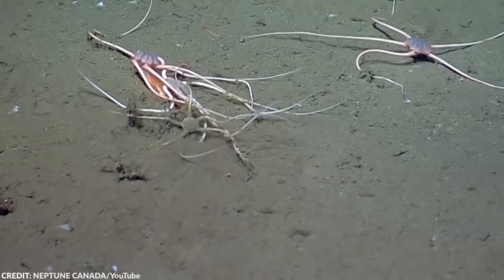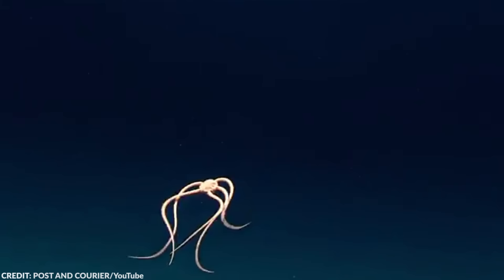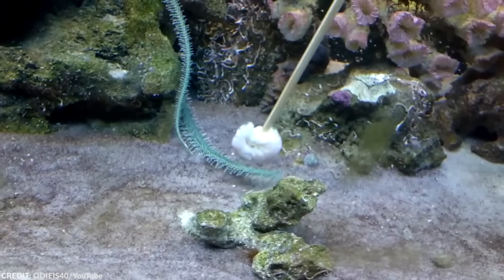There are more than 2,000 known species of brittle stars, and their populations are scattered all around the world. Some live in shallow waters, while others live in places as deep as 11,000 feet. Unlike their kin, brittle stars have strange quirks. Each of these creatures' arms function independently, and they can make their own decision about how to react to stimuli in their environment.